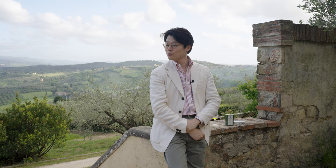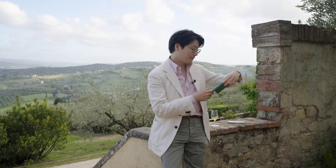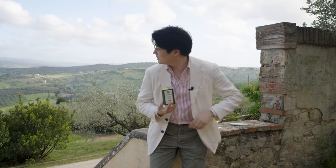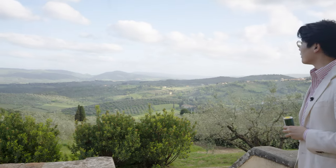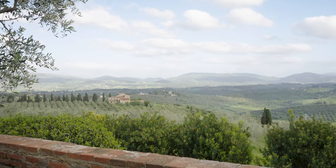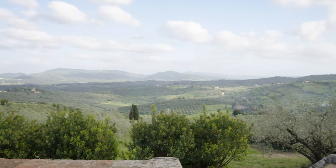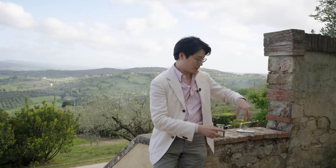And now we are at — I always have to refer to this — Fattoria Monte Oriolo. And Fattoria Monte Oriolo is this beautiful olive farm. It's 4,000 olive trees over, I think, a hundred acres or something like that. And we've been learning a bit about how olive oil is made and actually trying some delicious olive oil.